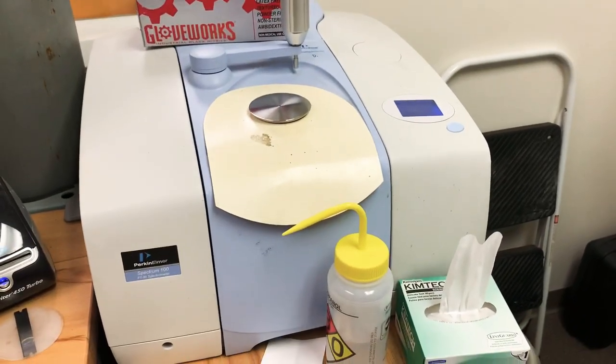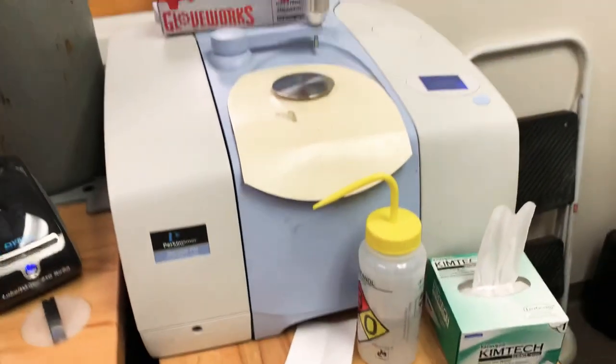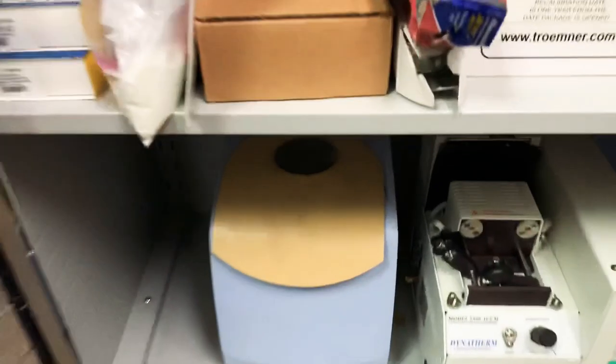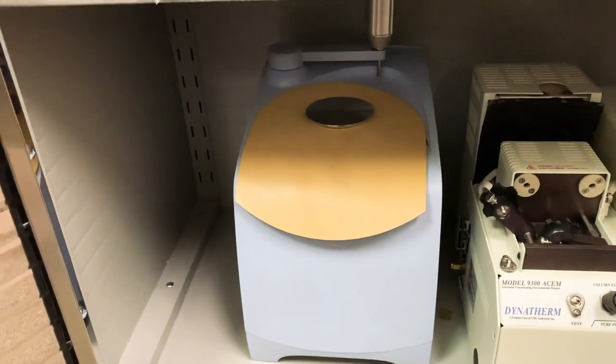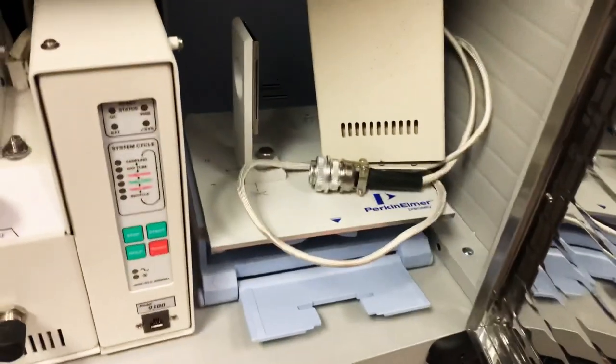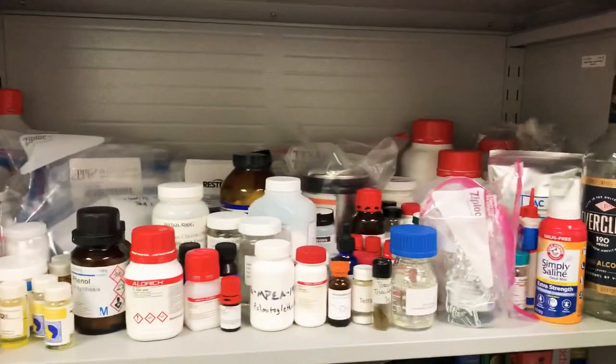Over here I have my FTIR that is a Perkin Elmer Spectrum 100 — very nice unit. I currently have a Diamond ATR. And then I also have in here some backup stuff: a Germanium ATR that I use for backup, a thermal desorption unit that I used for parts, a transmission sample holder, another pyrolysis unit that I also used for parts, and a whole host of chemicals up here that I have. I'll go through that at another time.